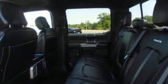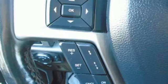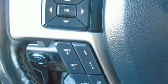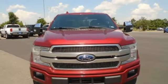Automatic transmission, four-wheel drive, engine auto stop-start feature, trailer brake controller, integrated navigation system with voice activation, Wi-Fi hotspot, heated and ventilated leather bucket seats, mirror-mounted spotlights.